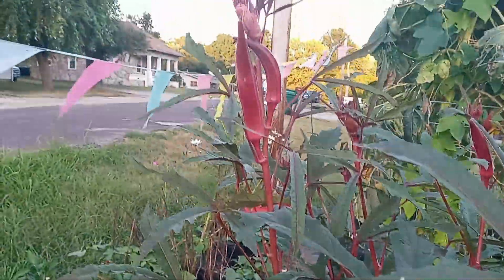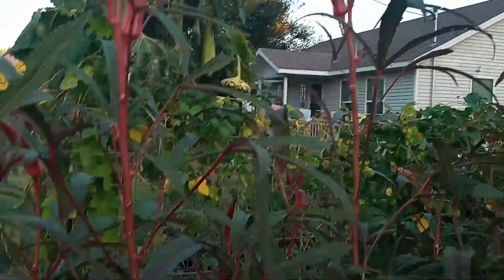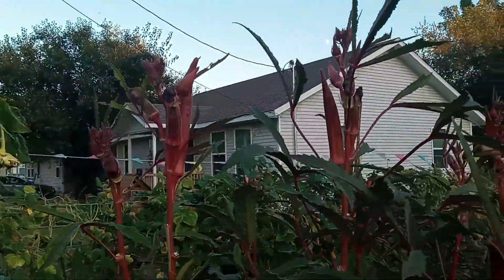Those are nice sweet potatoes. The burgundy okra — I am just not doing the greatest at getting out here and getting this stuff harvested fast enough. This is my little time getting out here.